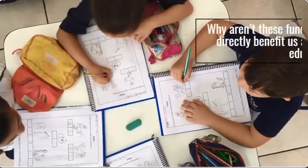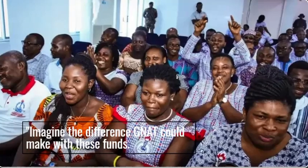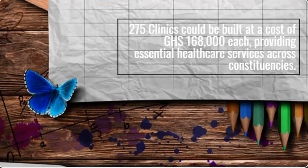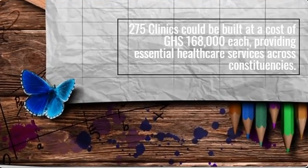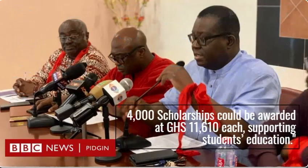Where is this money going? Why aren't these funds being used to directly benefit us and improve the education sector? Imagine the difference NAT could make: 275 clinics could be built at a cost of GHS 168,000 each, providing essential healthcare services across constituencies. 550 schools could be constructed at GHS 84,000 each, addressing the need for more educational infrastructure. 4,000 scholarships could be awarded at GHS 11,610 each, supporting students' education.